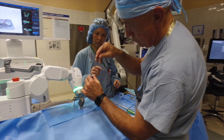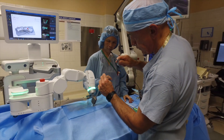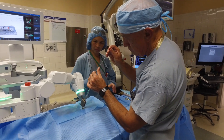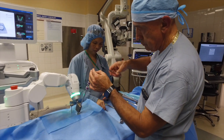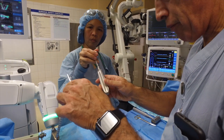Beaumont neurosurgeons are now using the Maser X robotic technology in thoracic, lumbar fusions, and in sacroiliac joint fusions. It also can be used for the treatment of tumors, or cases involving spine fractures of any type, or an application for degenerative changes of the spine.